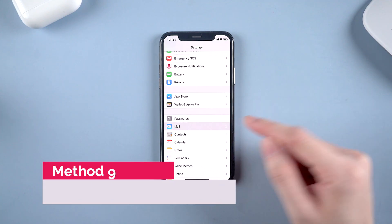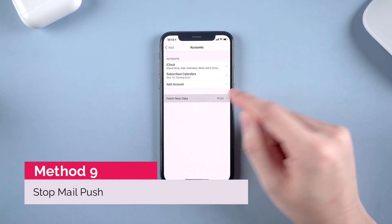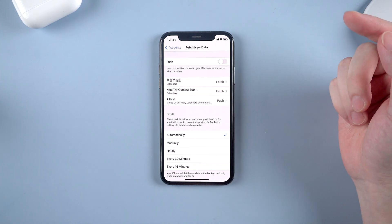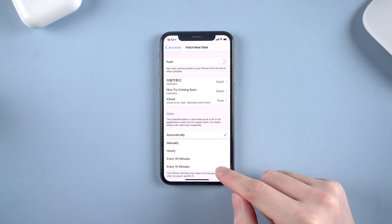The same applies to mail fetching. Go to Accounts in Mail settings and tap Fetch New Data, then turn off the Push button. You can decide how frequently the Mail app fetches new data in the background, like every 15 minutes or just manually.